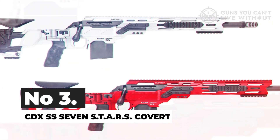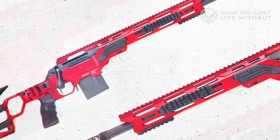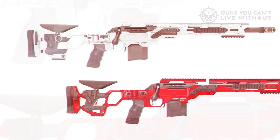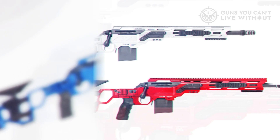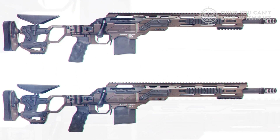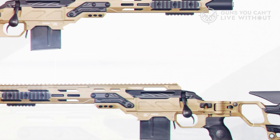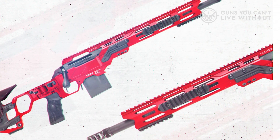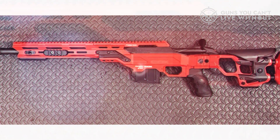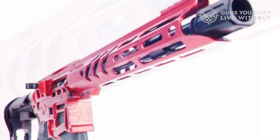Number 3: Cadex Defense CDX SS7 Stars Covert. Introducing the Cadex Defense CDX SS7 Stars Covert, a remarkable offering from Cadex Defense, a Canadian firearms manufacturer based in Saint-Jean-sur-Richelieu, Quebec. Cadex Defense has gained recognition for producing top-of-the-line bolt-action rifles, precision sniper rifles, rifle chassis, and defense accessories. Despite being a relatively young company, established in 1994 as a manufacturer of testing equipment for helmets and eyewear, they quickly secured contracts with various military units and police departments in Canada. In collaboration with Remington, Cadex Defense played a significant role in developing the RACS chassis for the M2010 Enhanced Sniper Rifle, a noteworthy addition to the lineage of military adaptations of the Model 700.